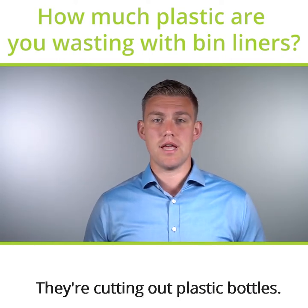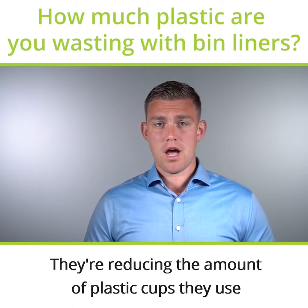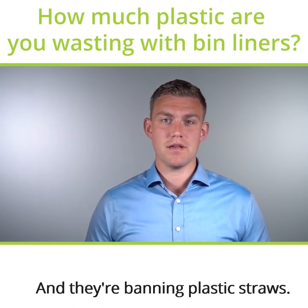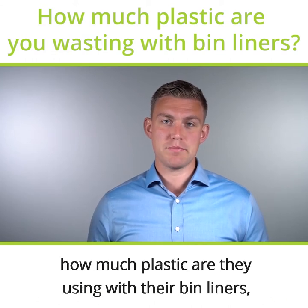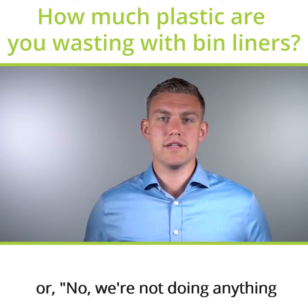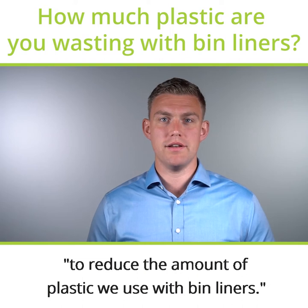They're cutting out plastic bottles, they're reducing the amount of plastic cups they use or stopping them altogether, and they're banning plastic straws. But when I ask them to consider how much plastic they're using with their bin liners, the answer is often: we haven't thought about that, or no, we're not doing anything to reduce the amount of plastic we use with bin liners.